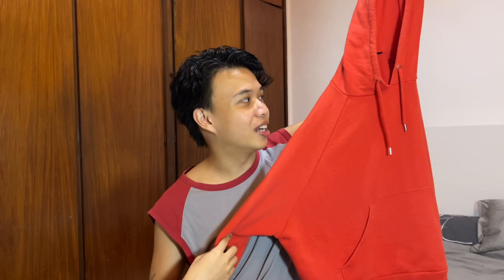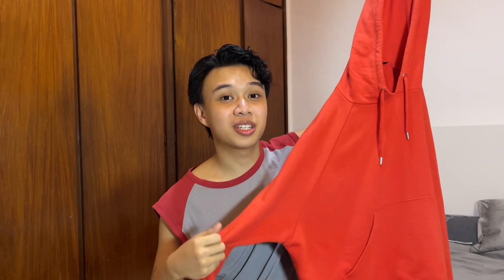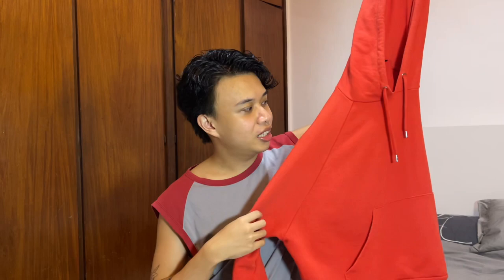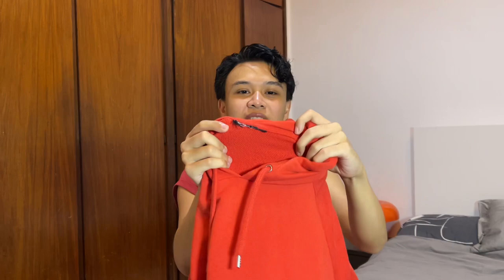First thing I got is this cropped hoodie — I don't know if it's rust or bright orange but it's very boxy and cropped. I love cropped hoodies because you can layer a t-shirt under easily. There's no brand because the tag is cut, but I think I got this for 110 pesos.